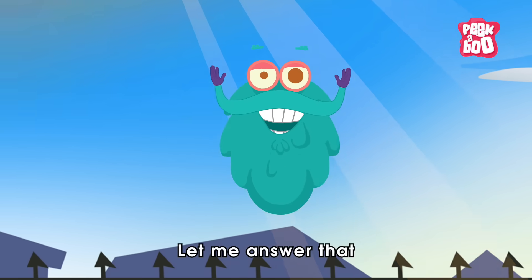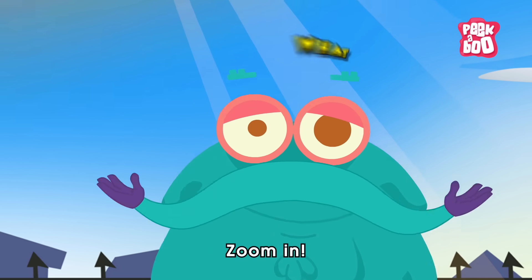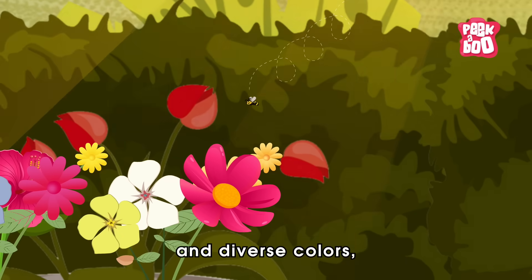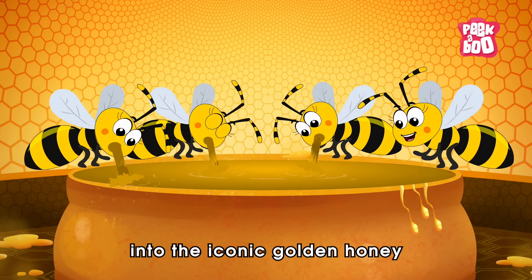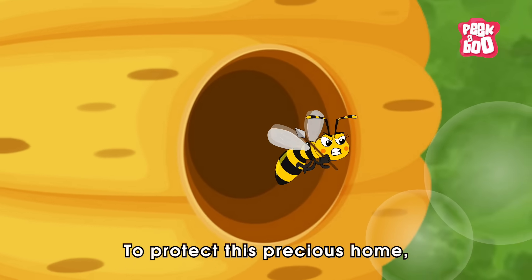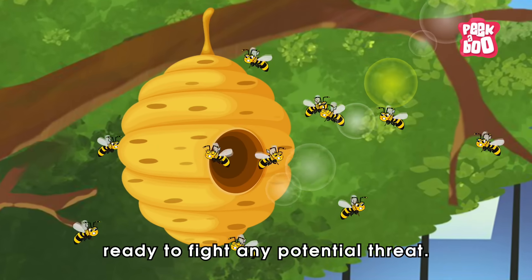Let me answer that by addressing a stingy question. What if a honeybee stings you? Honeybees, with their fuzzy bodies and diverse colours, are renowned for collecting nectar and pollen from flowers and transforming these resources into the iconic golden honey that they store in their hives. To protect this precious home, worker bees are constantly on guard, ready to fight any potential threat.